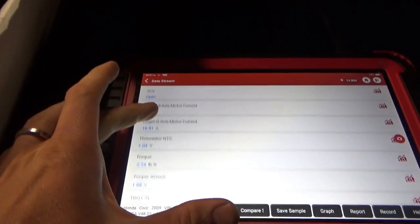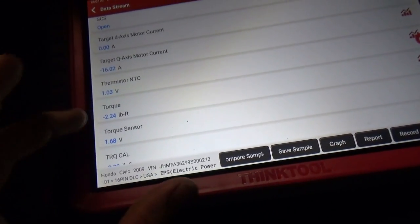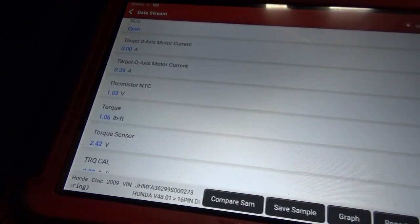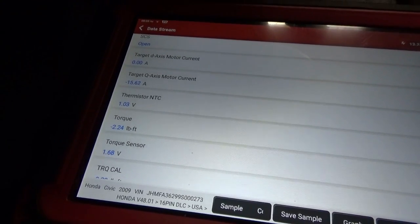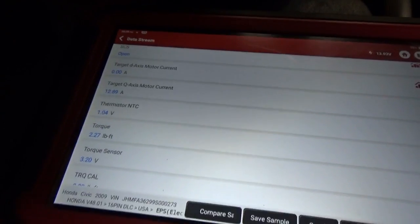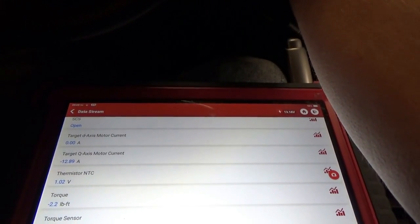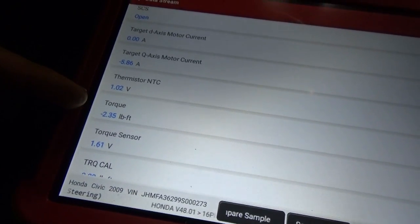I'm looking for a torque data PID — there we go: 2.2 foot-pounds. If I turn the steering wheel to the left, that value doesn't change. If I fight it, it will be a positive value, but if I let it go, it always settles at minus 2.2. So let's turn the steering wheel back to its neutral position. I don't like that number. If we turn the car off and just have the key on, not touching the steering wheel, we're still at minus 2.3 foot-pounds.